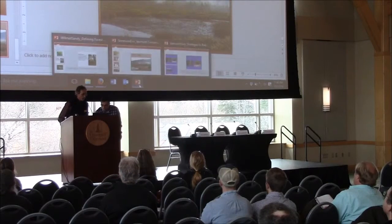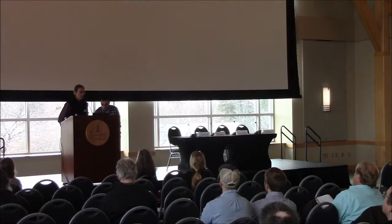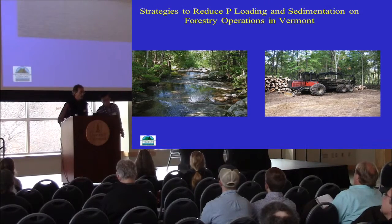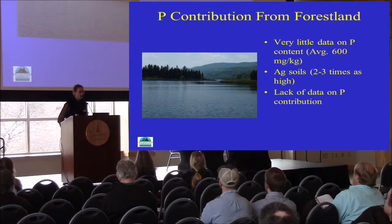I'm the District Manager, but due to my experience working in the watershed program, I was always touted as the one to do this presentation here today, which I'm happy to do. Probably be my first and last time that I do a presentation here, so I hope I don't blow it.